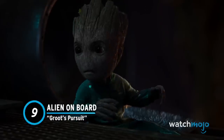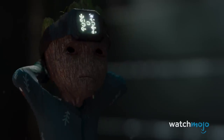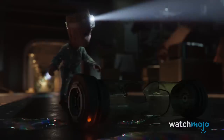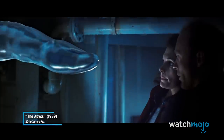Number 9: Alien On Board. Baby Groot gets to star in his own spooky sci-fi thriller. He gets up to investigate a strange noise aboard the Ravager's Quadrant. Various clues lead him to a translucent, shape-shifting alien called an Iwa, which is visually similar to the water tentacle in The Abyss.